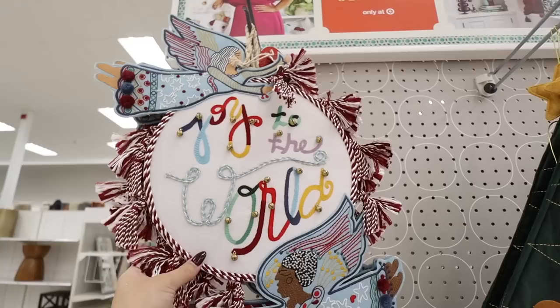We are in Target now. I checked the dollar spot first but didn't really see anything new. If you've missed my Target dollar spot Christmas videos, I've done several dedicated videos and they're linked below. First, we're going to check out a bunch of the new Opal House Christmas items. Not all stores have Opal House, so I came specifically to this one to show you all the 2022 new Opal House Christmas decor.